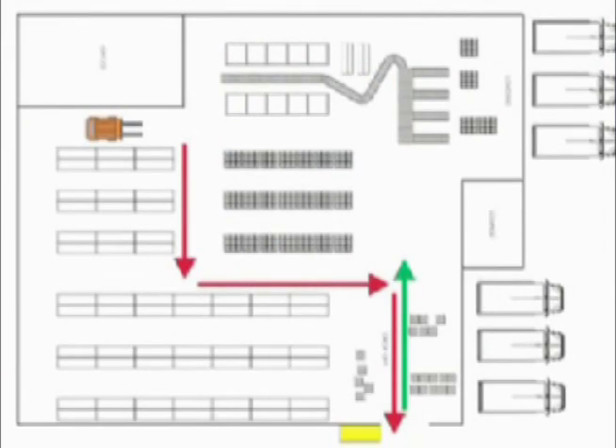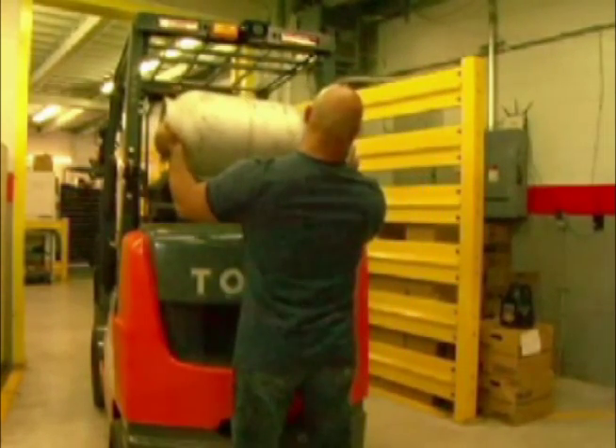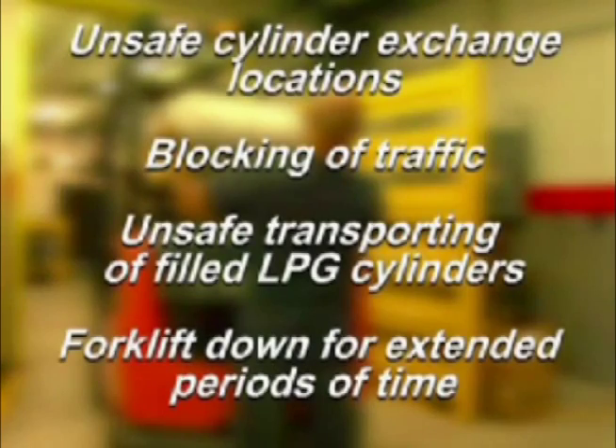Then they must carry back a full 50 pound cylinder. In a large warehouse this can be a long distance. This causes unsafe practices: unsafe cylinder exchange location, blocking of traffic, unsafe transporting of filled LPG cylinders, and the forklift is down for an extended period of time.